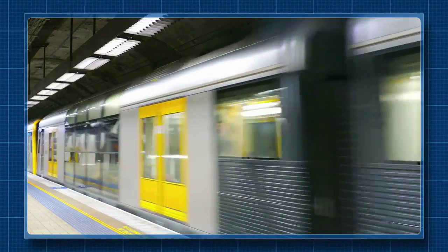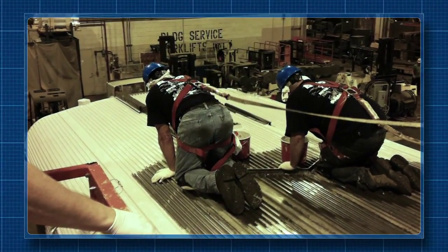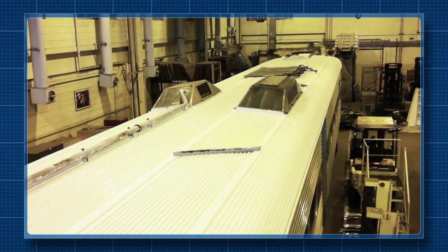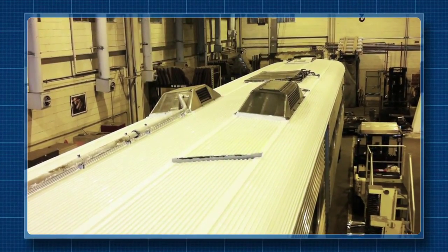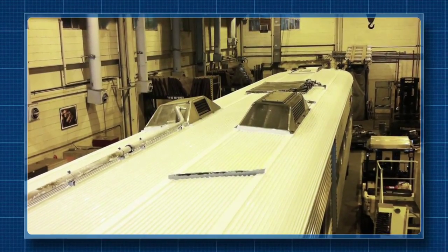One of the largest mass transit operators in the United States was struggling to deal with persistent roof leaks in their train cars. Using Enaseal CR as a primer followed by two coats of Enaseal HR, the leaks were repaired on hundreds of cars — all for a fraction of the cost of a complete roof overhaul.